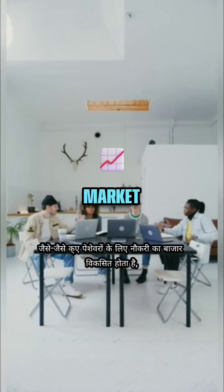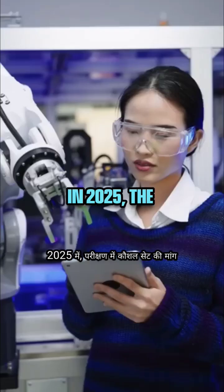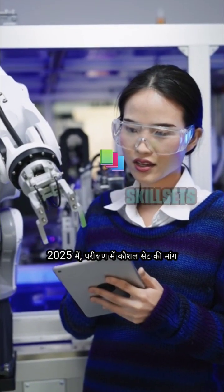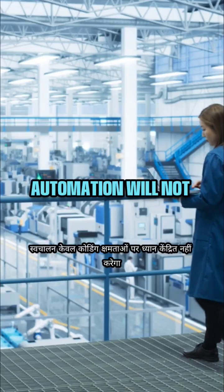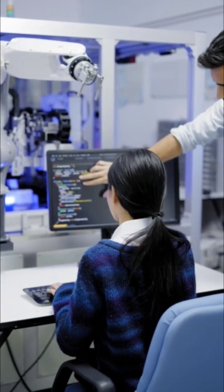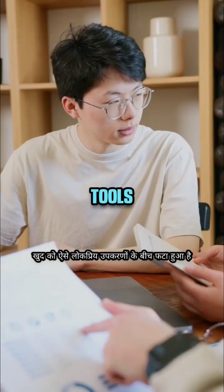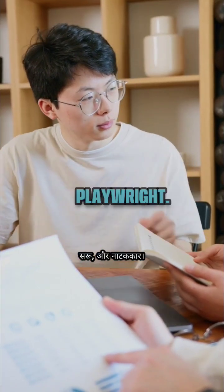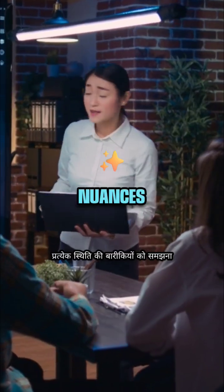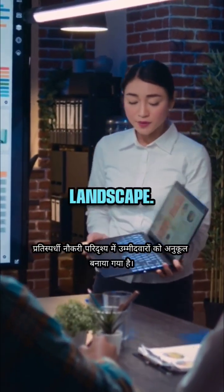As the job market for QA professionals evolves, choosing the right automation tool has become crucial. In 2025, the demand for skill sets in testing automation will not only focus on mere coding abilities, but also on adaptability to various platforms. Many potential job seekers find themselves torn between popular tools such as Selenium, Cypress, and Playwright. Understanding the nuances of each can position candidates favorably in a competitive job landscape.